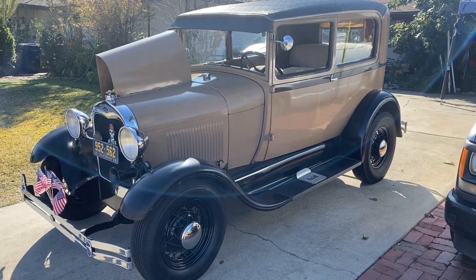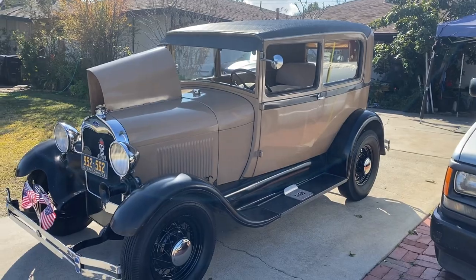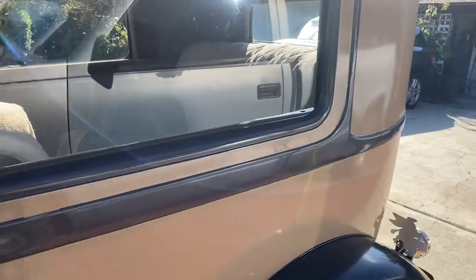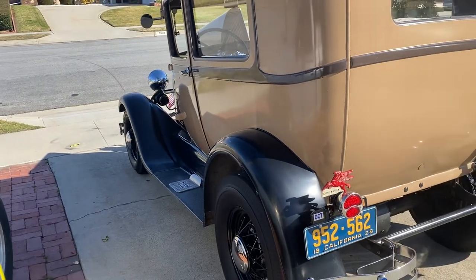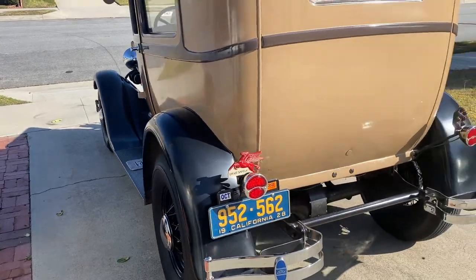This is my 1928 two-door sedan. It's pretty much stock, except for Kelsey Hayes wheels running 16-inch tires — 600 on the front, 700 on the rear.